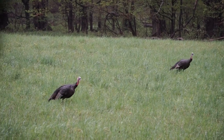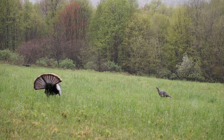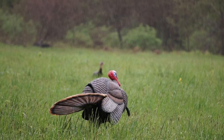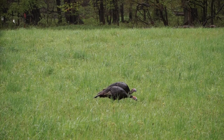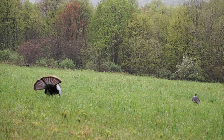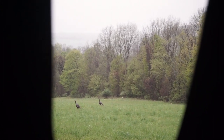We got these jakes out here just watching our decoy. They're moving around, they won't leave. It's nice to have a natural decoy like these jakes out here for us. You can run your own decoys, but they have the natural thing, the real thing out there. That's what we want. We want to keep these birds around us to call that big tom in. They're coming back around again.